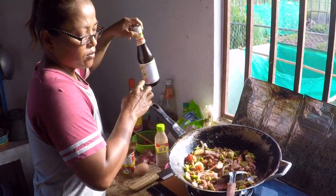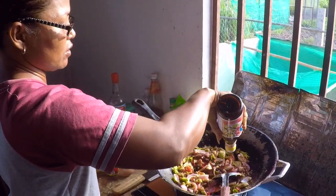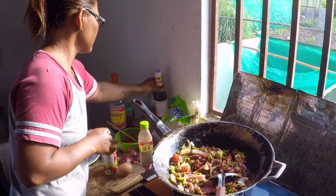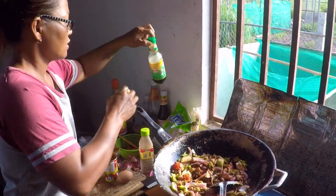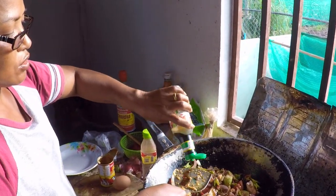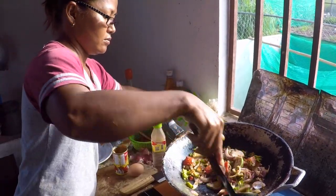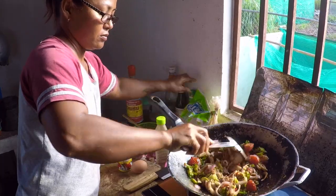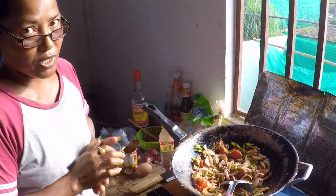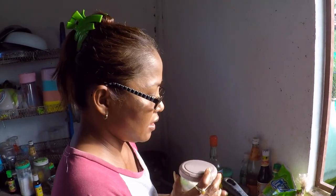For fried rice you normally put all the sauce in. Chicken powder would be good but we haven't got it today, so that's just oyster sauce. Then in goes white soy sauce — light soy sauce — about two spoons. We don't have chicken powder today, just a little bit in my dish.